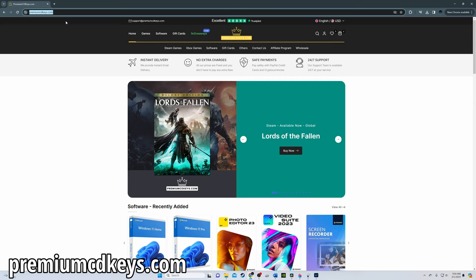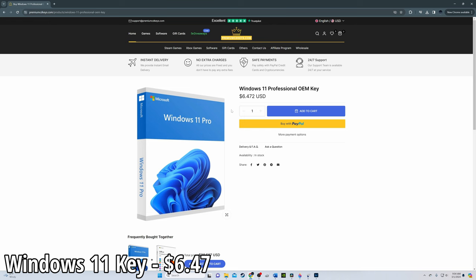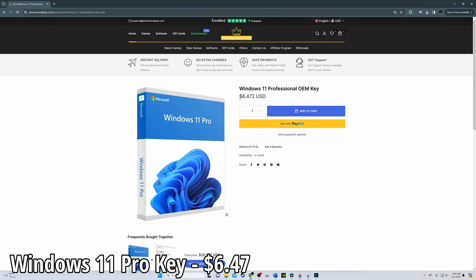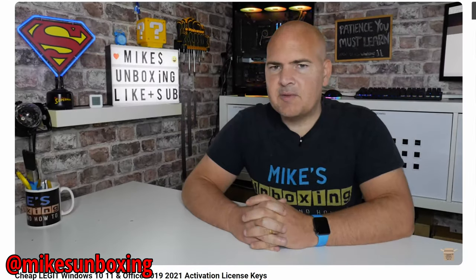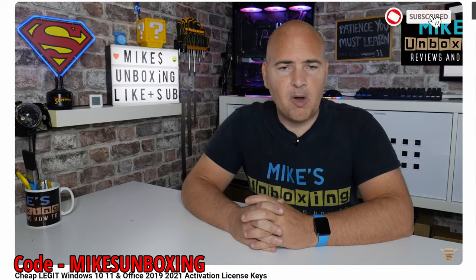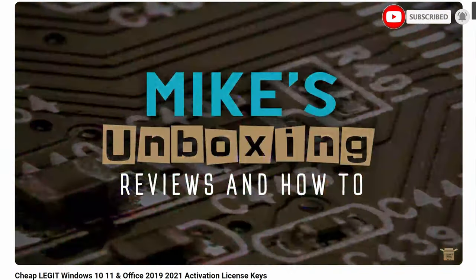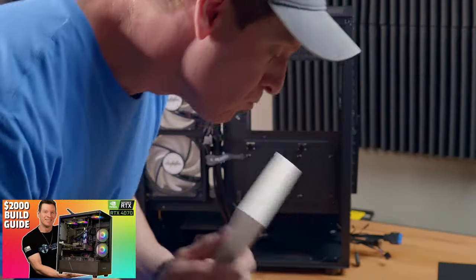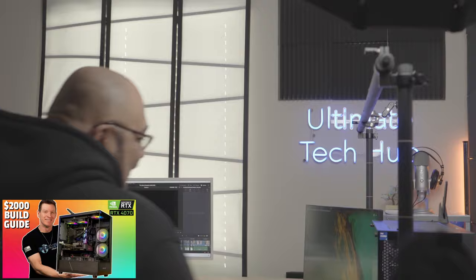Website number three is premiumcdkeys.com. This website has a whole host of cheap software including Windows 11 Pro, currently selling at $6.47. My good friend Mike from the YouTube channel Mike's Unboxing, Reviews, and How-To has a sweet discount code to make it even cheaper. My last PC build, BeastieHard, used this website for the Windows product key, and with the discount it was less than $6. Amazing.